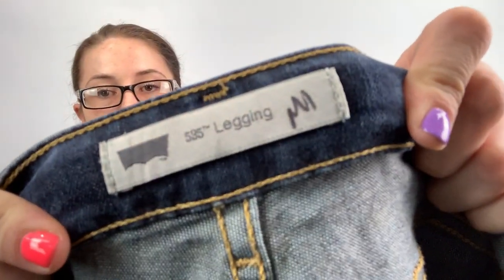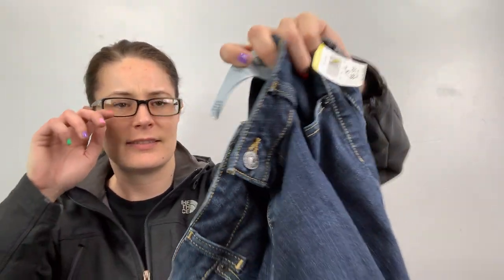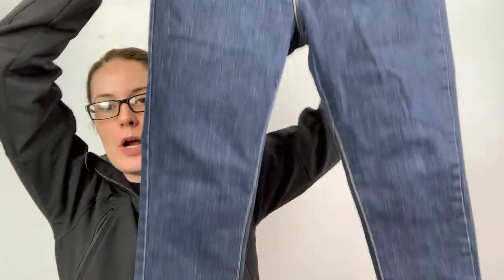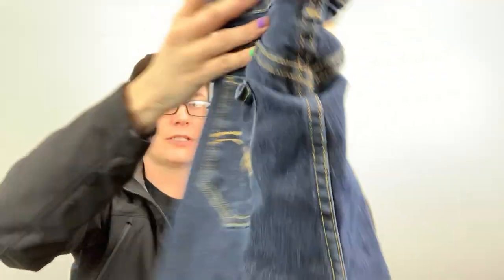We have another bottom — these are Levi's 535 leggings. I couldn't figure out the size. Levi's are so funny with their sizes. It looks like it might be a size 15 — I'll have to look that up. But they're just a dark wash, skinny, super stretchy — that's why they're jeggings. They have a black tab on the back, which is cool.